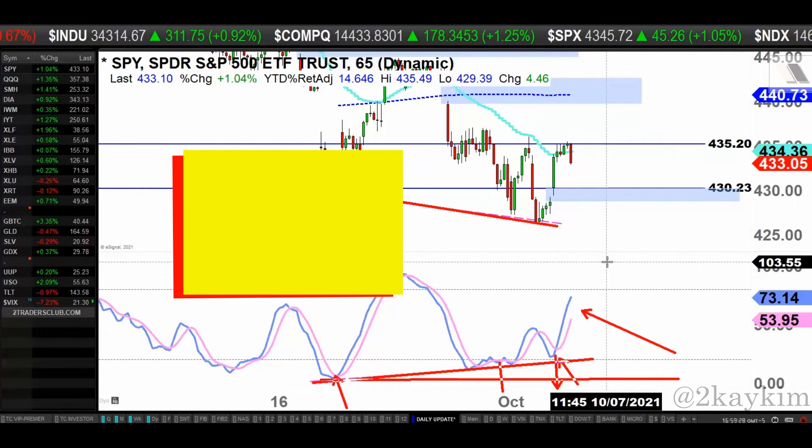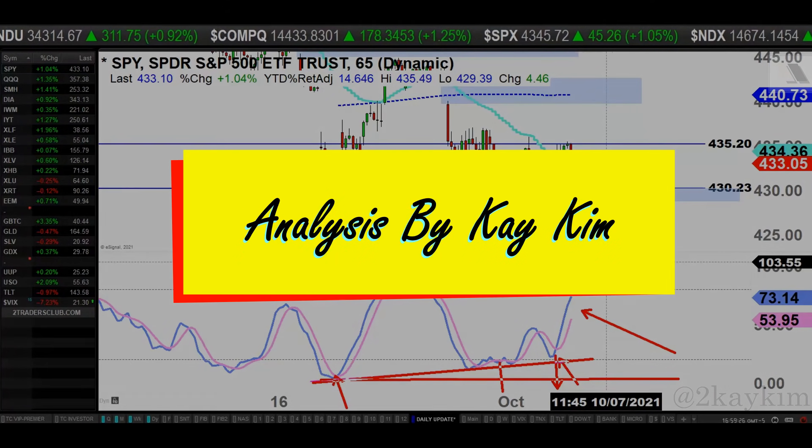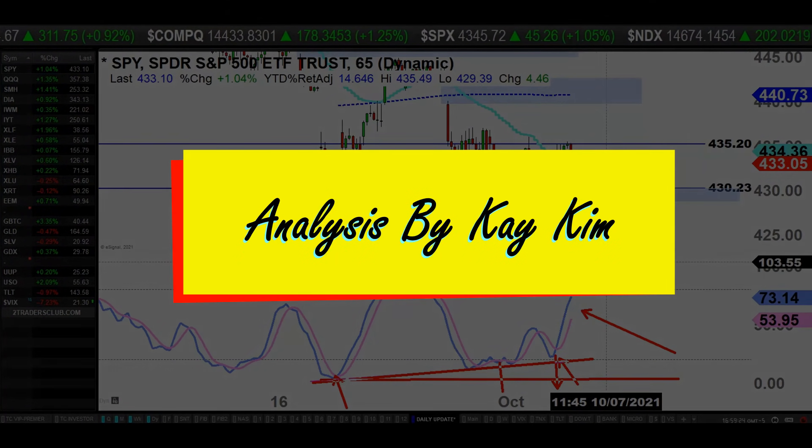We will reassess the situation tomorrow and go from there. Enjoy your evening and good luck trading tomorrow.